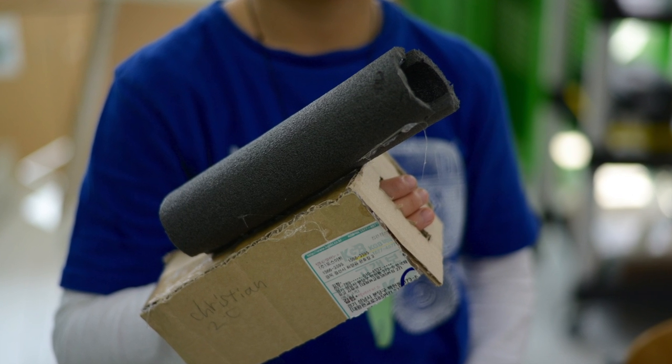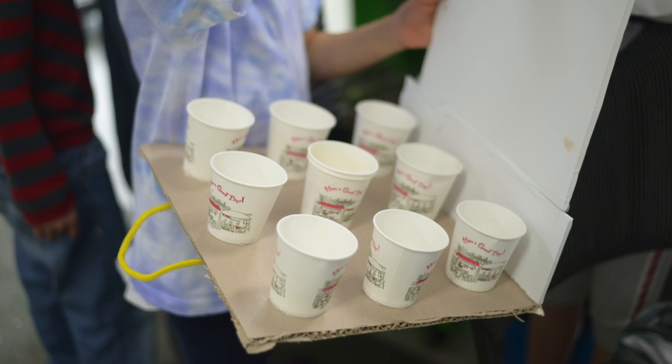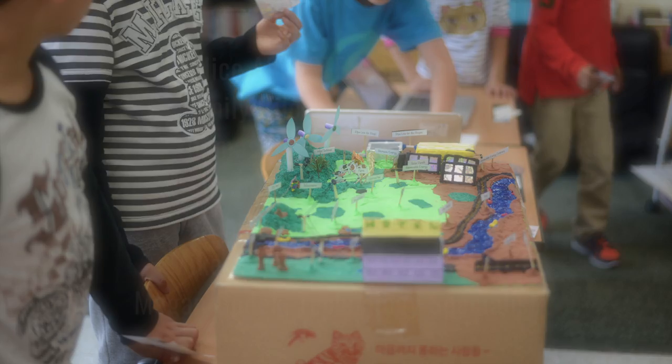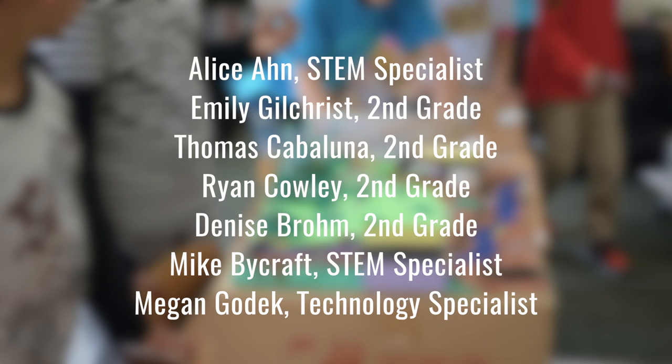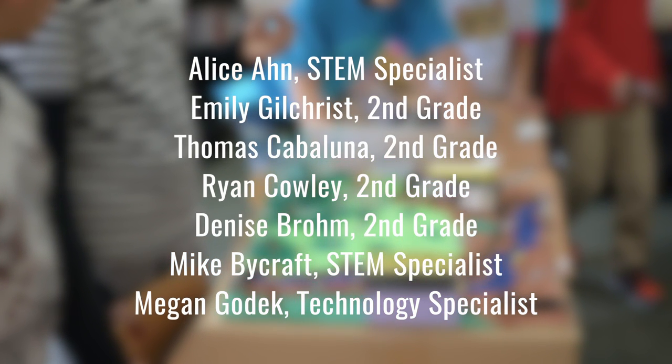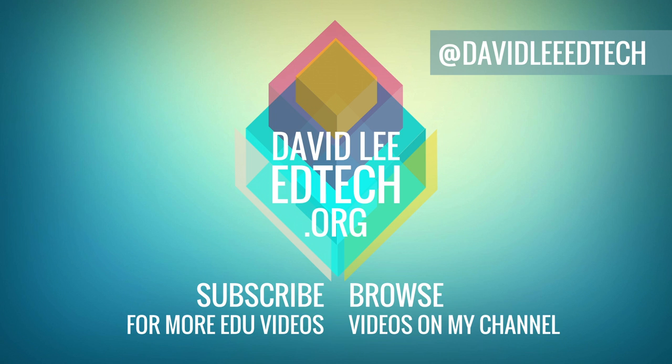Well, that wraps up the video. I hope it has given you a glimpse of what is possible when incorporating project-based learning and design thinking into learning. I would like to give a special thanks to the following people for making this project happen. Please like the video and subscribe to the channel if you would enjoy content similar to this. Check out the description for more links, and of course, thank you so much for watching. See you next time.